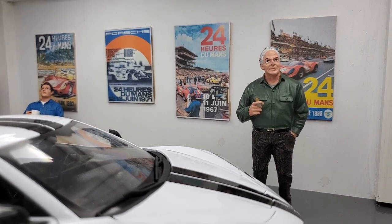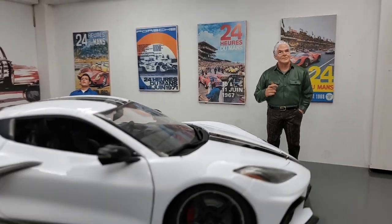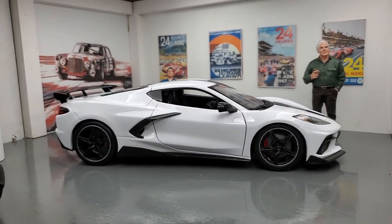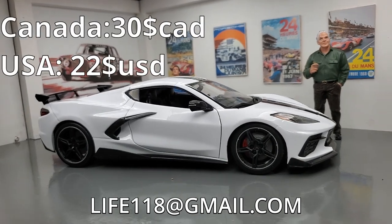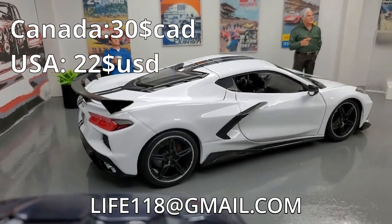Hey, you want a fast American car for cheap? I got one just for you! This beautiful 2020 Corvette — I can get you out on the street with this car for $30! Send me an email, it's yours!